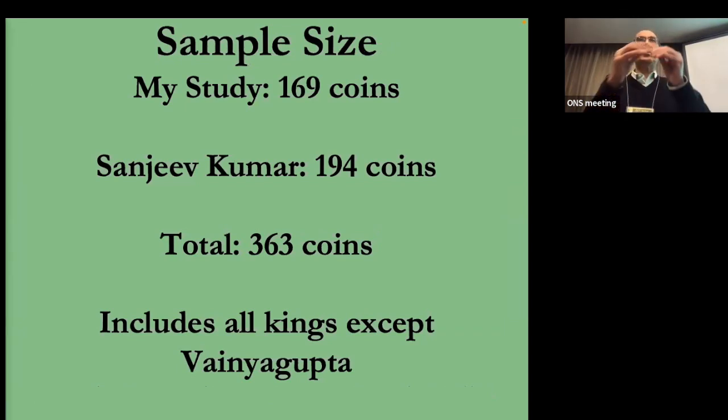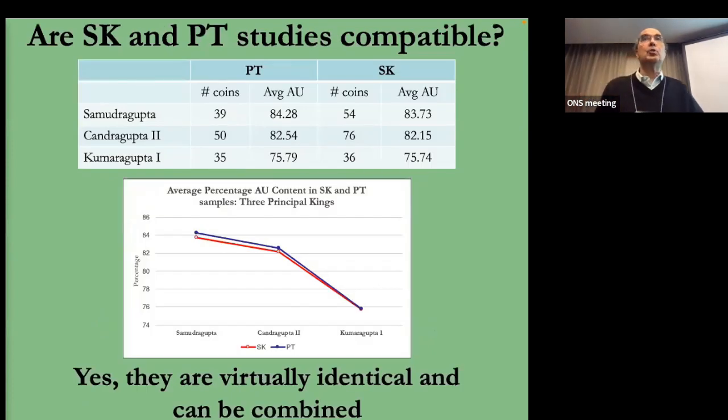There's a slight overestimation in the XRF, but this doesn't matter for my purposes where I'm doing relatives — I'm seeing what's happening in the trend. I've done XRF on 169 coins. Sanjeev Kumar, who published a book on Gupta coins recently, published data on 194 coins, giving us a total of 363. It includes all kings except one minor late king, Vainya Gupta. I spent a lot of time showing that my data and Sanjeev's is perfectly compatible.